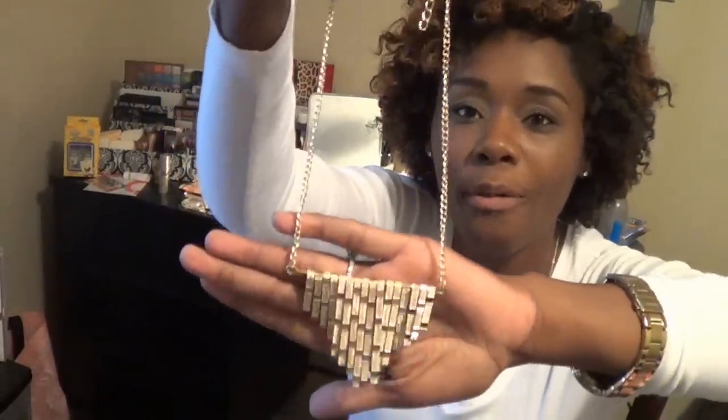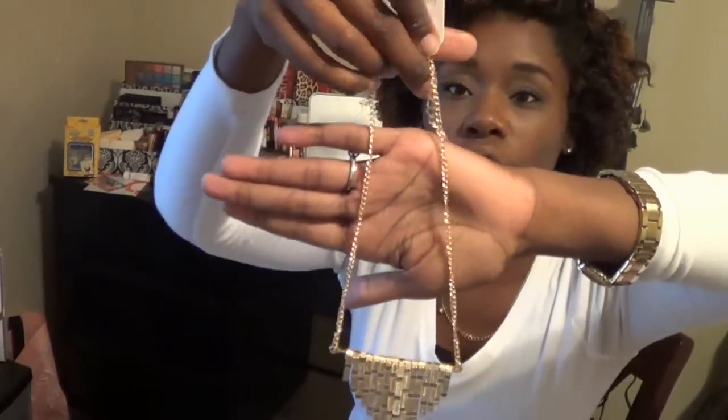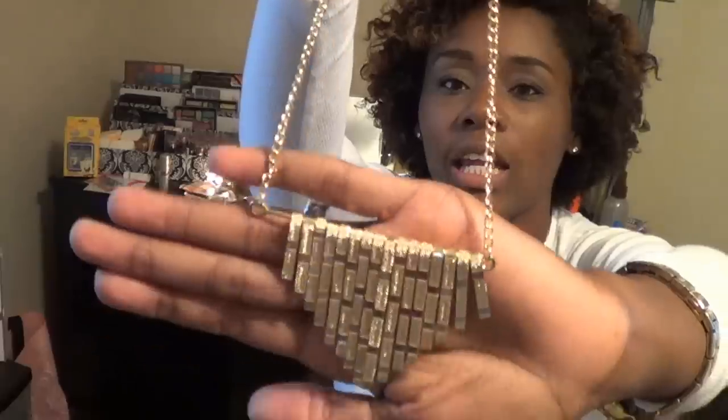That's it for bracelets. Now the one necklace I purchased — you are going to love this and you won't believe I got it for a dollar. It is called the Metal Fringe Pendant Necklace, and oh does it have fringe! Look at that — it is just so cute. I got it in gold tone but I'm definitely going back to get it in silver and any other colors they have. One dollar!